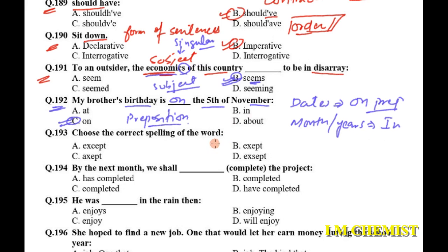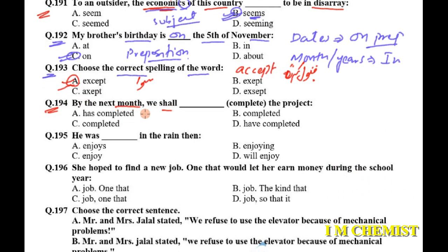Question number 193: choose the correct spelling of the word. It's a tricky word — 'accept' versus 'except'. 'Accept' is spelled A-C-C-E-P-T with a double C, and it means to receive or agree. 'Except' is spelled E-X-C-E-P-T and means excluding — for example, 'All of you can go except Nadir.' Option B is our answer.